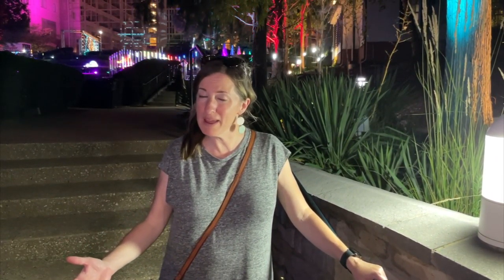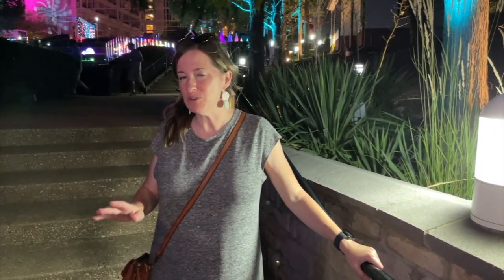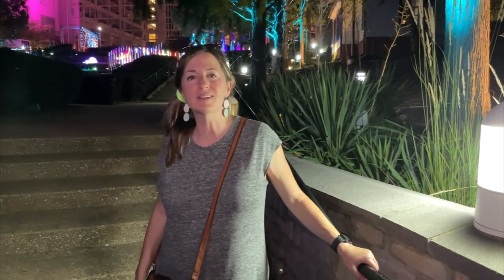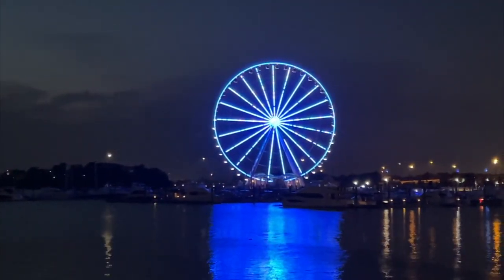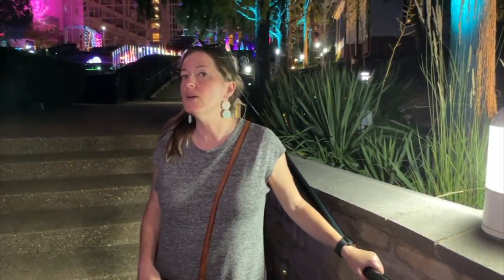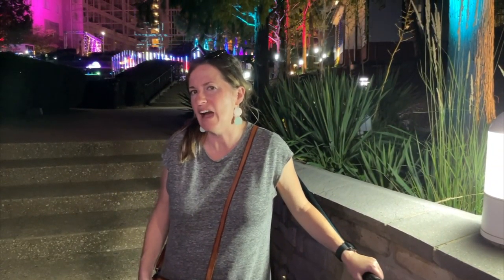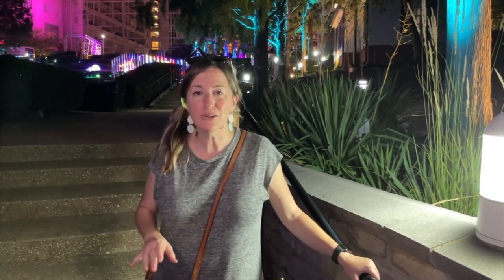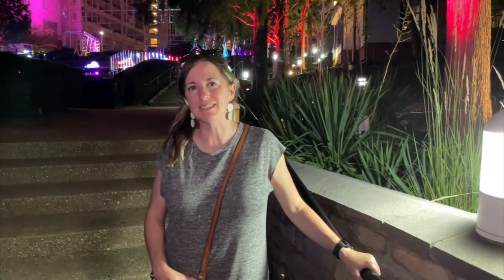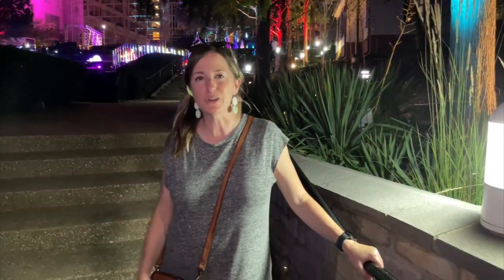Wrapping up our day here at Gaylord National, the only thing that would make it better is if we were actually staying for a few days. After time at Replay and seeing Potomac Lights, we closed with one of my favorite things in National Harbor — the Capitol Wheel. So if you're looking for a quick family getaway, a couples getaway, or just something different and fun that's close to DC but not in the heart of DC, Gaylord National is one of my favorite places to spend a couple days of fun, and summertime is a great time to explore.